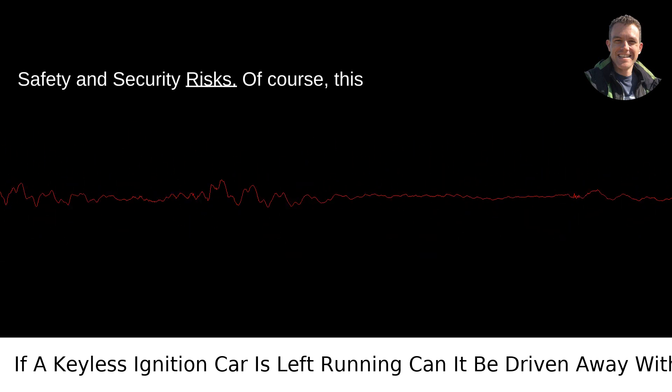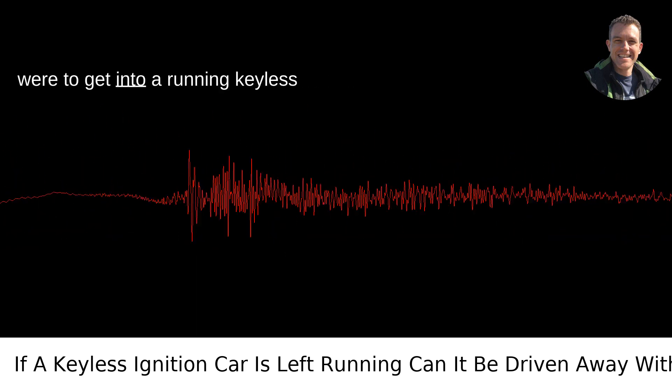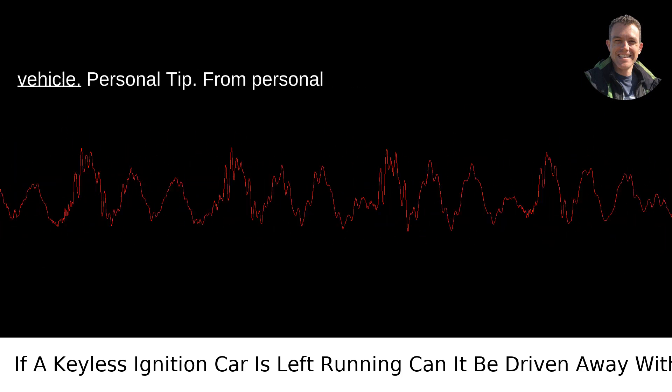Of course, this presents some security risks. If someone were to get into a running keyless ignition car without the fob, they could drive away with it. Therefore, it's crucial to always carry your key fob and ensure it's with you when you leave the vehicle.